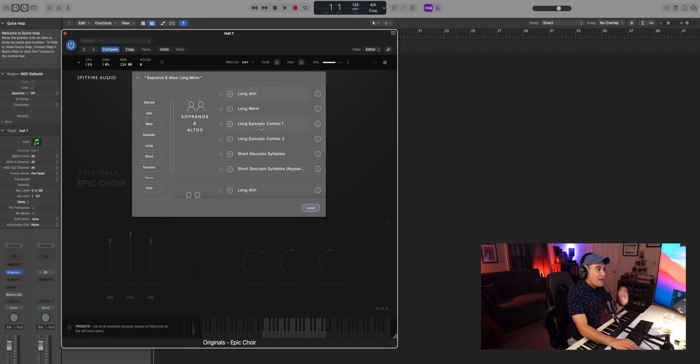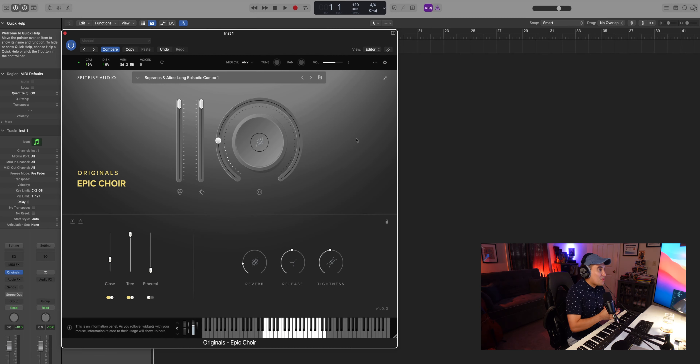Wow. It really ebbs and flows, which again, for $29, is a really nice touch. A lot of cheaper, less expensive choir libraries are just going to offer choir long, choir short — that's it. So the fact that we can start evolving and shifting in sound is great.